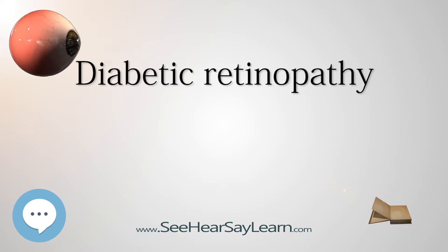All people with diabetes mellitus are at risk — both those with type 1 and type 2 diabetes. The longer a person has diabetes, the higher their risk. Between 40 and 45 percent of Americans diagnosed with diabetes have some stage of diabetic retinopathy. After 20 years of diabetes, nearly all patients with type 1 diabetes and 60 percent of patients with type 2 diabetes have some degree of retinopathy. However, these statistics were published in 2002 using earlier data, before modern fast-acting insulin and home glucose testing.